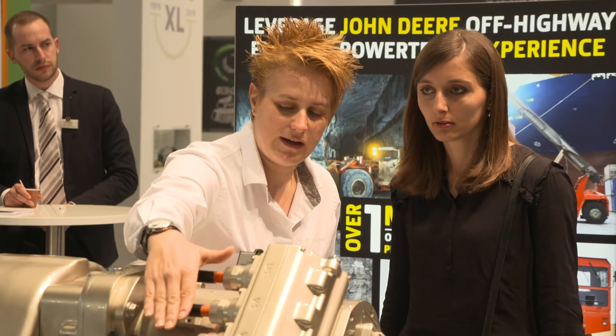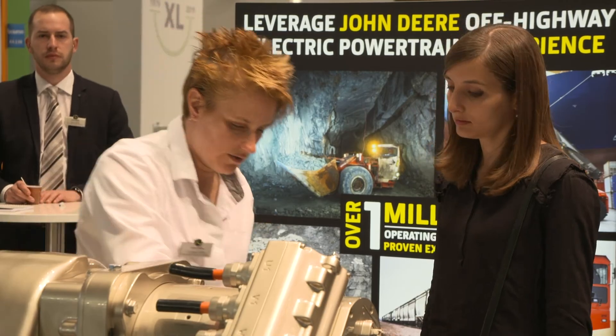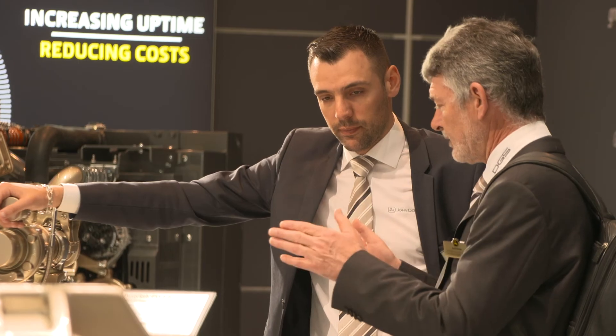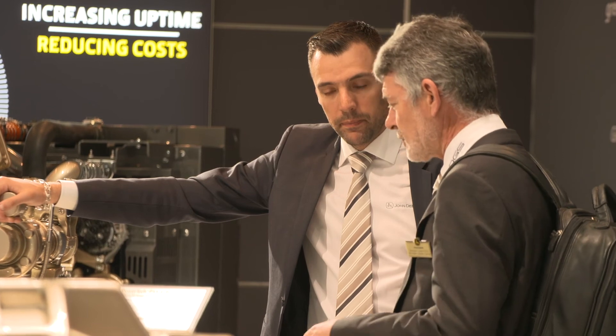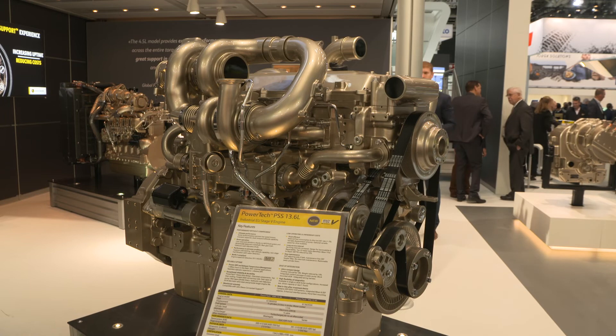First of all, it allows them to see how they're using the equipment. For instance, they could be idling a lot and that can lead to productivity gains by making some improvements to the way they're using the equipment. The second thing is the ability to improve uptime on the machine. Through our system of what we call expert alerts, we can actually see what's going on with the machine and that allows us to even predict service events in the future, so it allows them to schedule their maintenance.